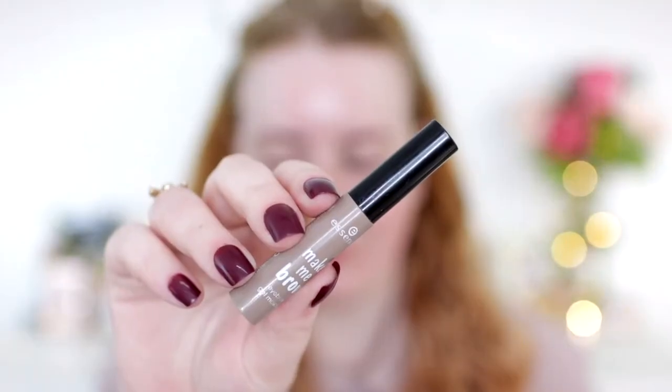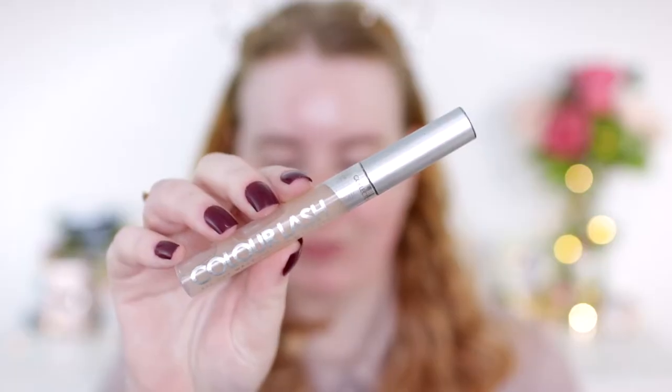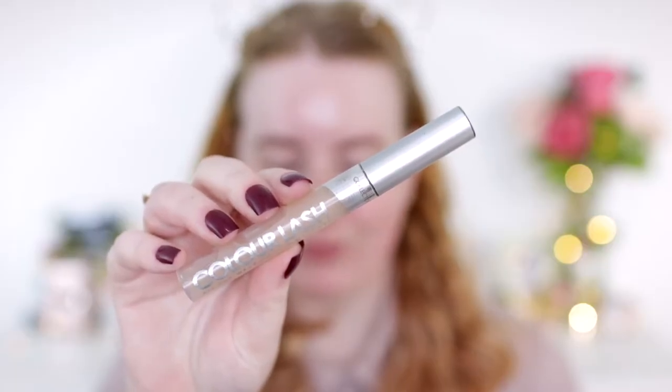Then I either set them in place with a tinted brow gel or a clear mascara. If I'm using a tinted brow gel I'll use the Essence Make Me Brow gel in the lighter shade. But since I tinted them a couple of days ago they're already looking quite dark, so I'm just going to use a clear mascara today. The one I've got is from Collection, but honestly any clear mascara will do — I just grabbed the cheapest one in Superdrug.